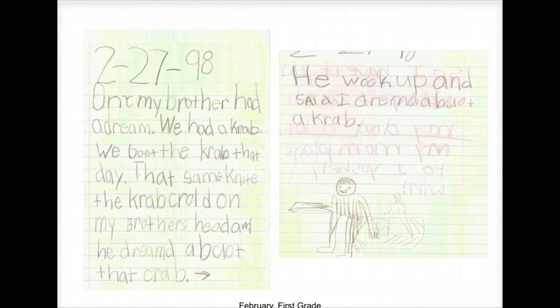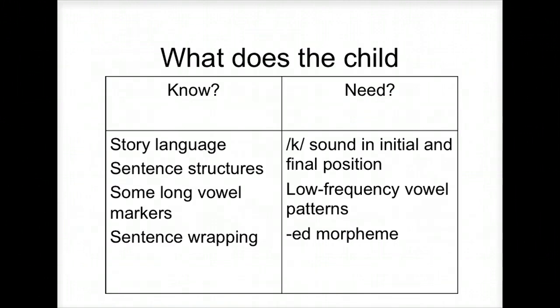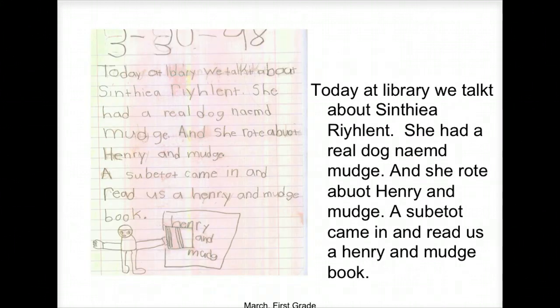Another student wrote about a dream involving a crab: 'Once my brother had a dream. We caught the crab that day. The crab crawled on my brother's head and he dreamed about the crab. He woke up and said, I dreamed about a crab.' The story language is there. They're still struggling with the ED morpheme and low-frequency vowel patterns. You're seeing a common pattern — in first grade, kids are struggling with the ED morpheme.